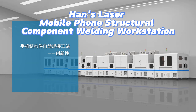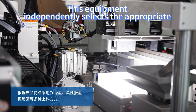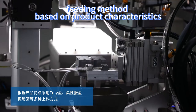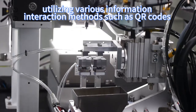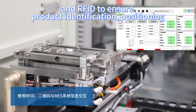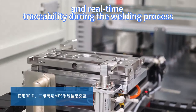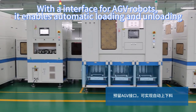Hans Laser Mobile Phone Structural Component Welding Workstation. This equipment independently selects the appropriate feeding method based on product characteristics, utilizing various information interaction methods such as QR codes and RFID to ensure product identification, positioning, and real-time traceability during the welding process.